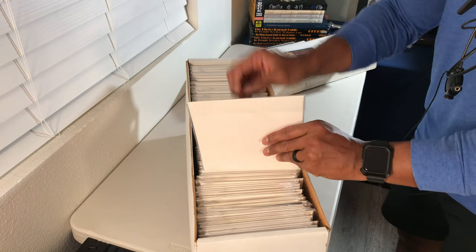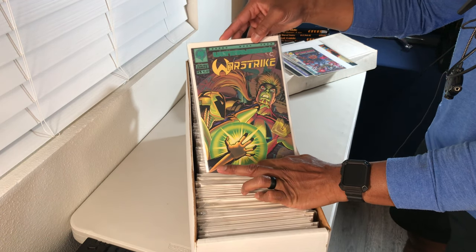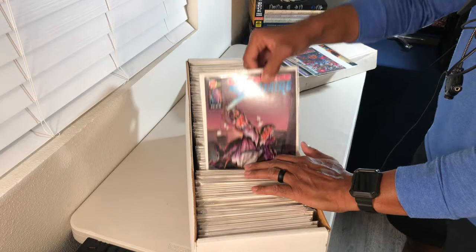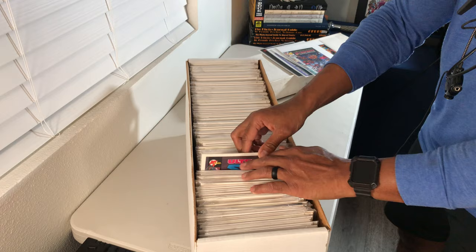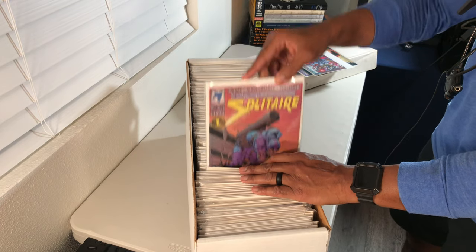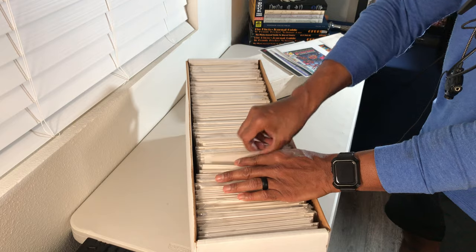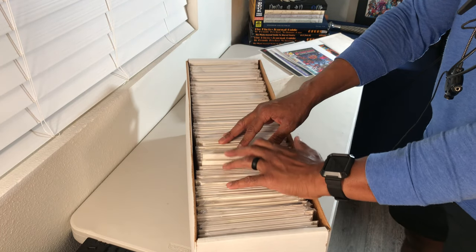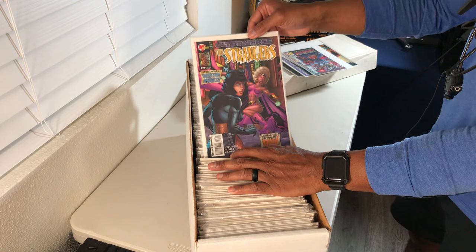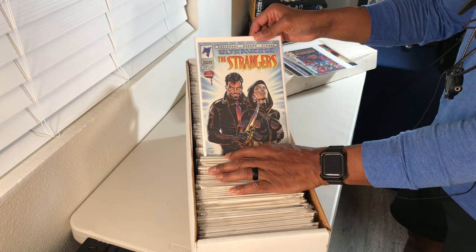Issue number five of War Strike — another Malibu title. Another issue right there. Issue number 12 of 12 of Solitaire. Another Solitaire, issue number seven. I really don't know much about Malibu and its various characters, to be completely honest. May have to do some research. I'm going to kind of skip through these a little bit, still hoping we'll find some magical stuff. I may end up going back through this box again off camera and spending a little more time.